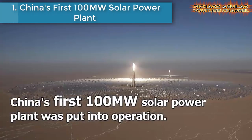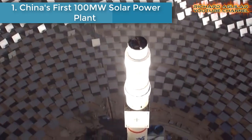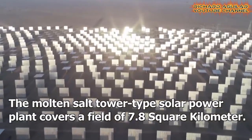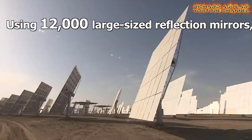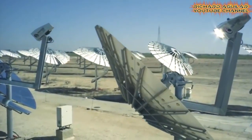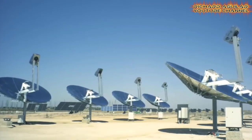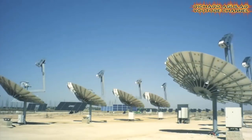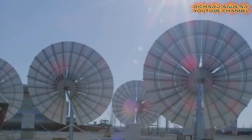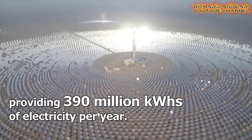Number one is China's first 100 megawatt solar power plant. It has gone into operation in Dunhuang in the northwestern province of Gansu. The molten salt solar tower plant covers 7.8 square kilometers and uses 12,000 large movable mirrors to concentrate sunlight on a 260 meter tall tower that absorbs heat.